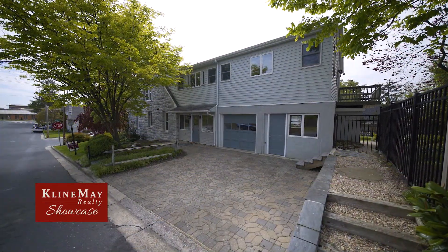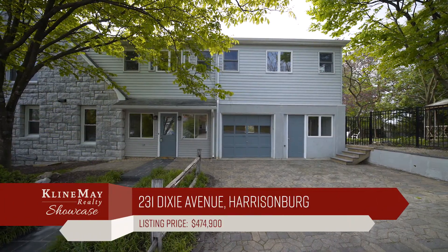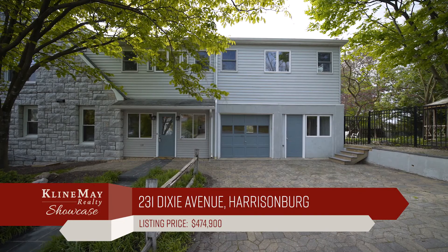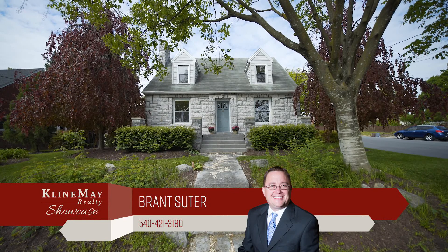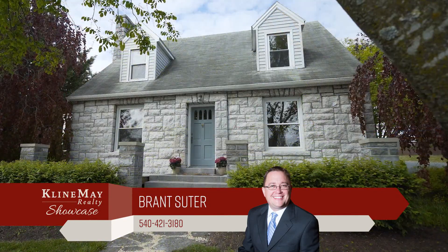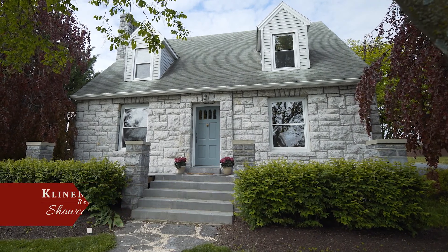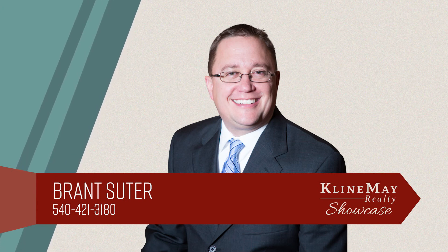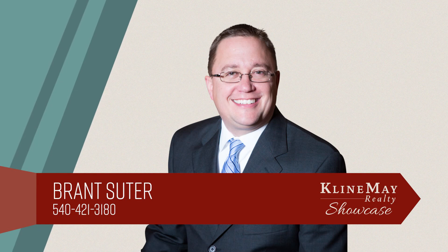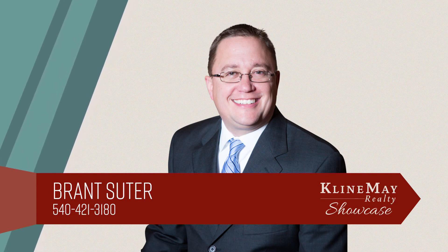This is a rare opportunity to purchase a unique and charming stone Cape Cod in the heart of Harrisonburg, with abundant space for informal and formal entertaining both inside and out, conveniently located to the shopping and dining of downtown. The featured home was brought to you by Brant Souter. For more information or to schedule your private tour, contact Brant at 540-421-3180.